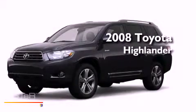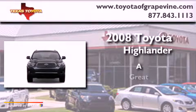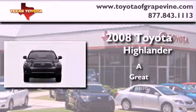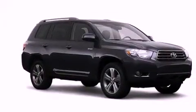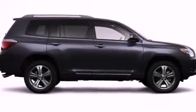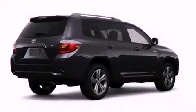This is a 2008 Toyota Highlander. Its top features include cruise control, a rear window defroster, a rear window wiper, privacy glass, and a low tire pressure indicator.